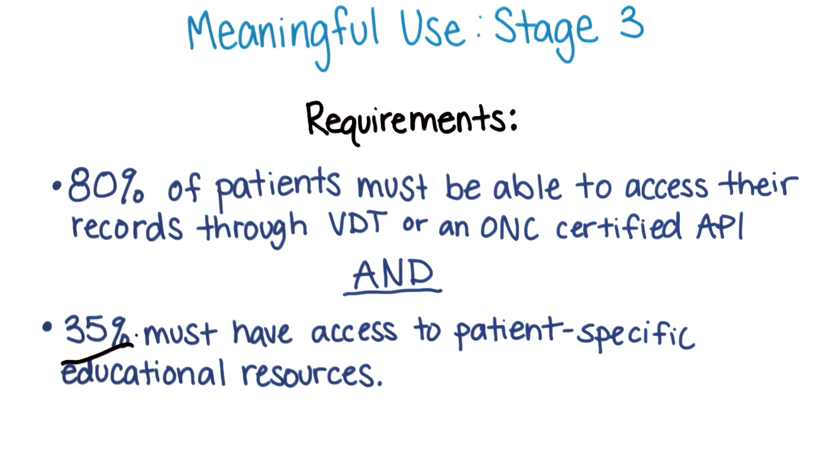We mentioned the term API in our team project discussion near the end of Lesson 1 when we discussed FHIR. For all practical purposes, these two terms are probably going to be synonymous in healthcare. That is, FHIR will be the API used in healthcare.